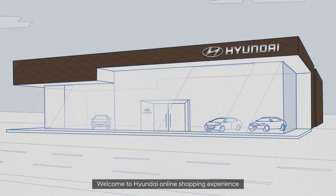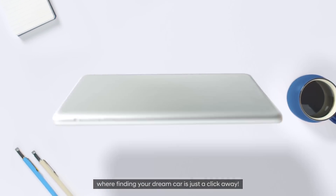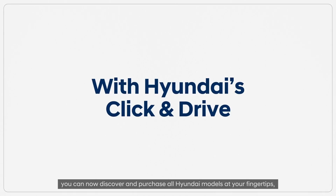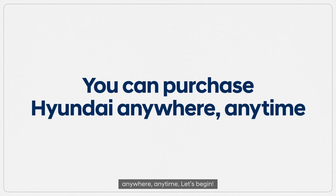Welcome to Hyundai's online shopping experience, where finding your dream car is just a click away. With Hyundai's Click & Drive, you can now discover and purchase all Hyundai models at your fingertips — anywhere, anytime. Let's begin!